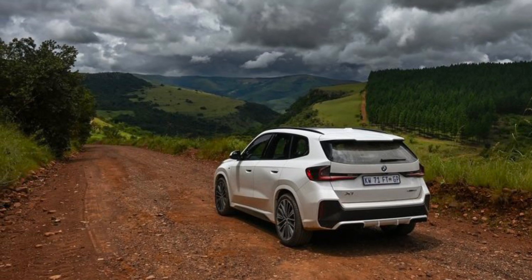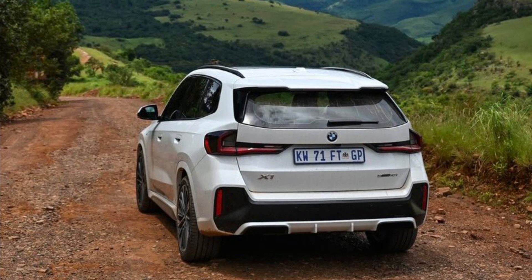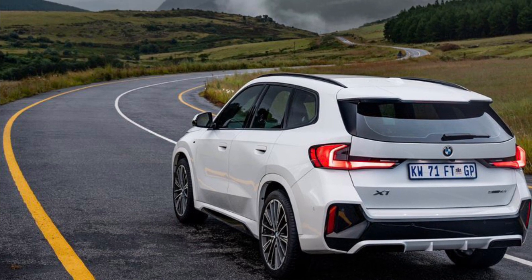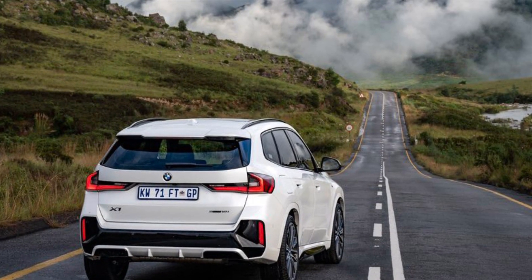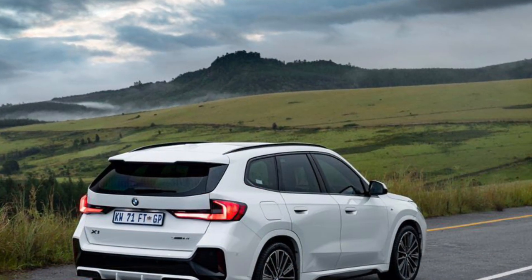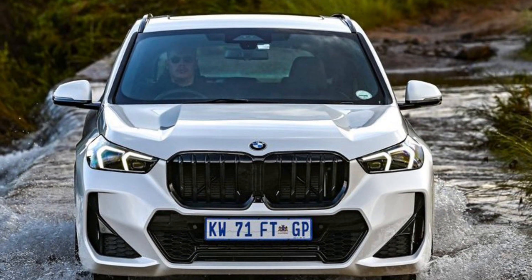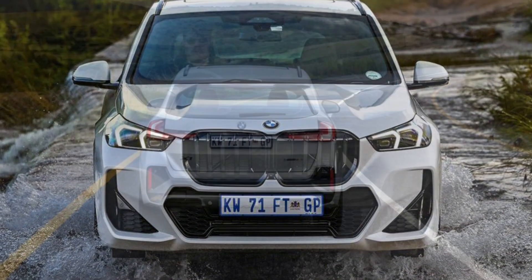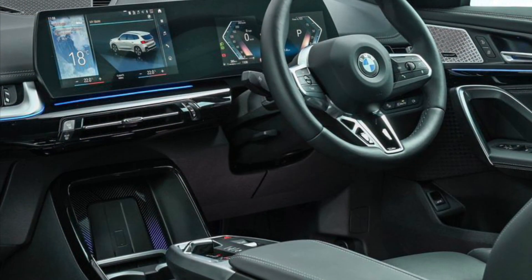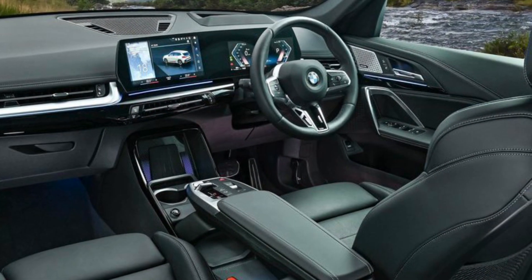The new BMW X1 also treats its occupants to the latest generation BMW iDrive multi-sensory vehicle experience in the form of the standard-fit BMW Live Cockpit Professional Plus. Based on BMW Operating System 8, it comprises the BMW Curved Display with state-of-the-art graphics and menu structure, along with a BMW Intelligent Personal Assistant that has gained additional skills. The fully digital screen grouping is formed by the 10.25-inch information display and the control display with a screen diagonal of 10.7 inches. The new BMW iDrive is geared purposefully to providing intuitive touch and voice control.